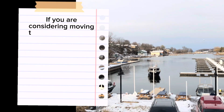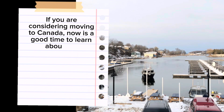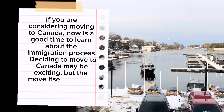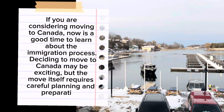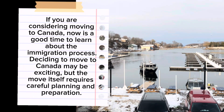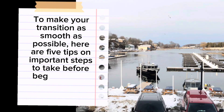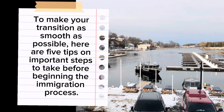If you are considering moving to Canada, now is a good time to learn about the immigration process. Deciding to move to Canada may be exciting, but the move itself requires careful planning and preparation. To make your transition as smooth as possible, here are 5 tips on important steps to take before beginning the immigration process.